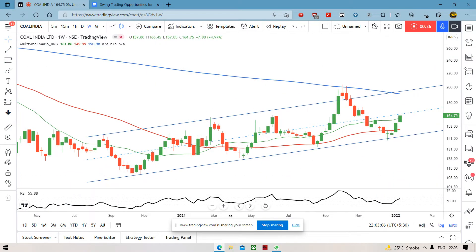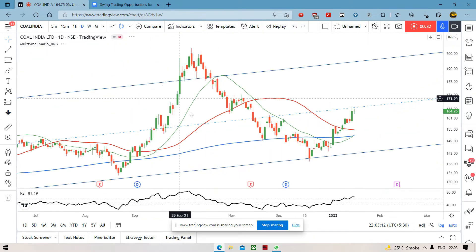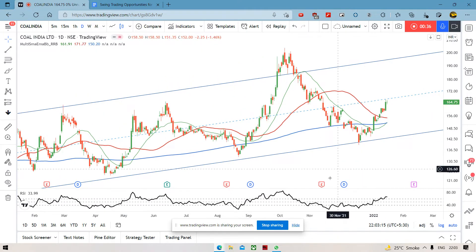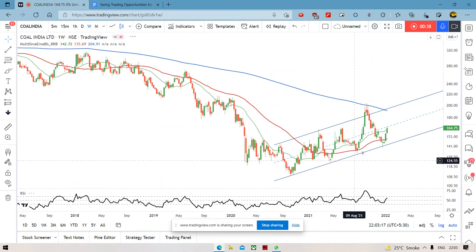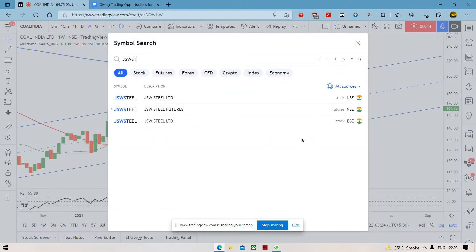पहला है Coal India. Coal India weekly chart पर, this is what it looks like. हम लोगों ने पहले भी बात की थी. This is what it looks like on the daily chart as well. 50 MA cross किया है, 200 MA cross किया है daily पर. और weekly पर, we can see 20 MA भी cross किया है. So, it's looking good. 50 RSI के ऊपर है, which means there is bullish bias.